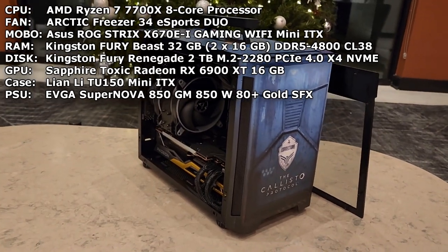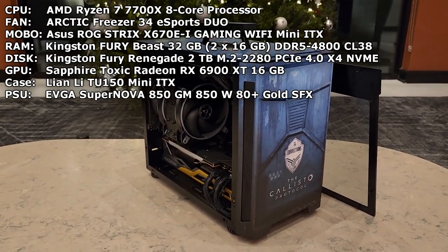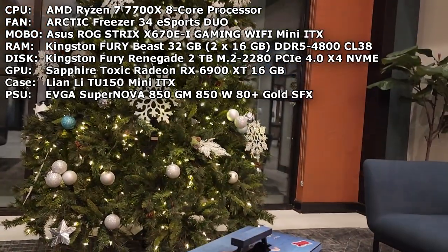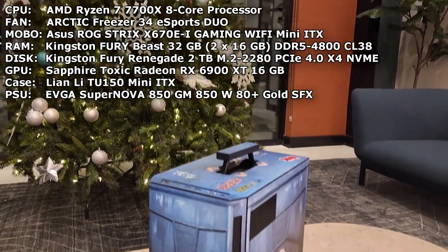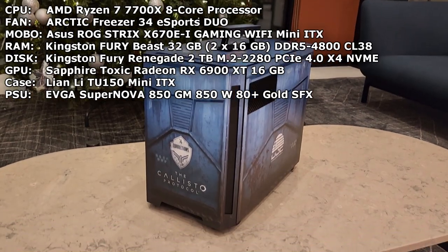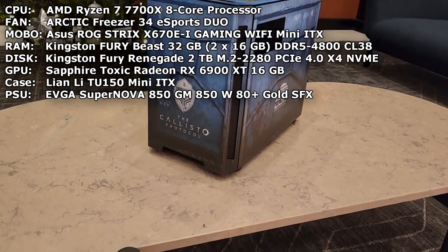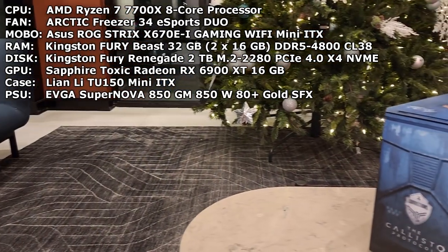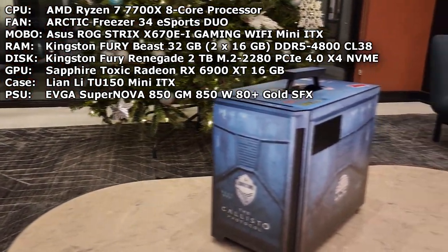If you want to see more builds like this, follow. I'm Chelsea Bites — I'm a computer scientist who loves to build computers. You can follow me on all of my other socials: Twitch, Instagram, TikTok, Discord even. Join up, be a part of the community, and thanks for watching.